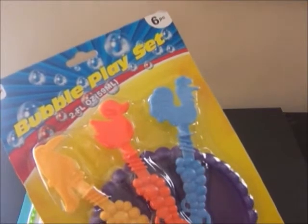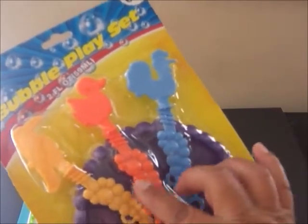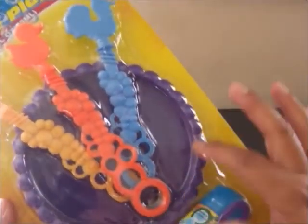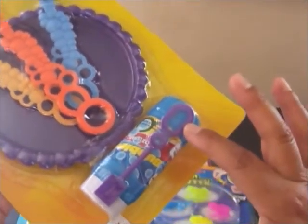This looks like something fun to play with your friends. And here's another fun toy to share — a bubble play set. It comes with three different bubble wands: there's a parrot, a duck, and a rooster. I love the different colors. And then here's a little container where you can put the bubble solution, plus a container of bubbles and another bubble wand.